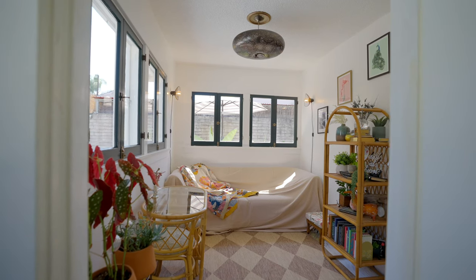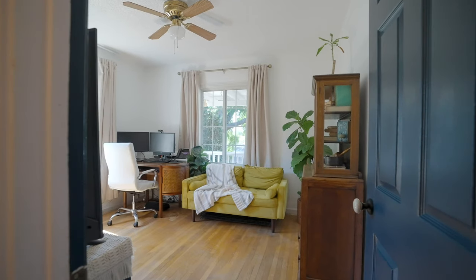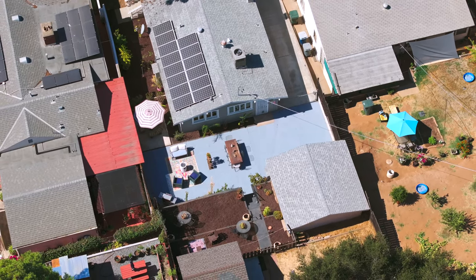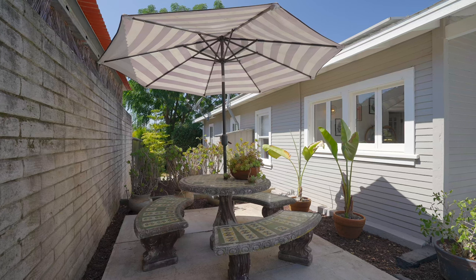Plus, there's a detached garage with a loft, offering ample storage and creative space. The large yard is a gardener's paradise, featuring fruit trees and plenty of room for your outdoor activities.